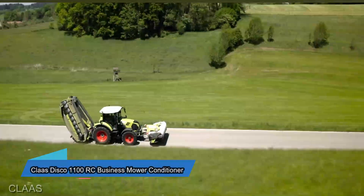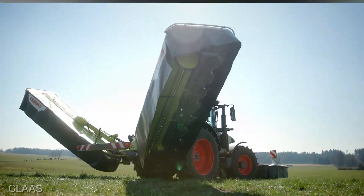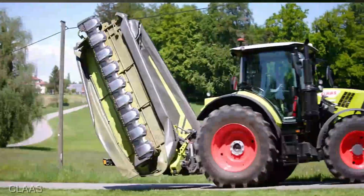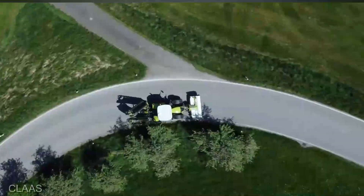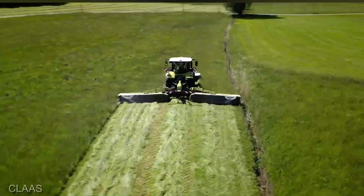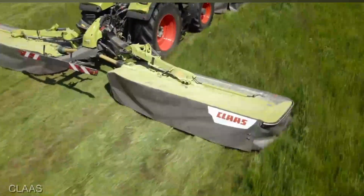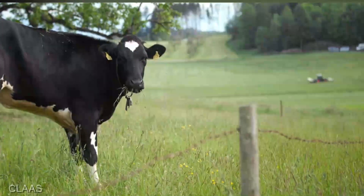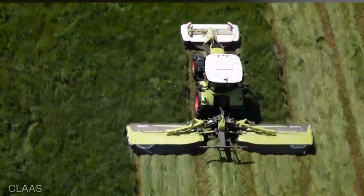It's time to level up your haymaking game. Let's address the elephant in the field — the price. The Klaas Disco 1100RC Business Mower Conditioner starts at around $75,000, depending on the configuration and any optional features you might want to add. It's an investment, but you'll see why this piece of agricultural brilliance might be worth every penny. This bad boy is equipped with a monstrous 1,100 centimeter — 43-inch — working width, making it one of the widest mower conditioners on the market. It can gobble up vast swaths of grass in one pass, which translates to serious time and fuel savings.